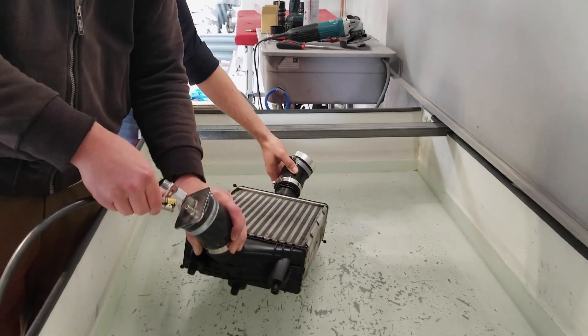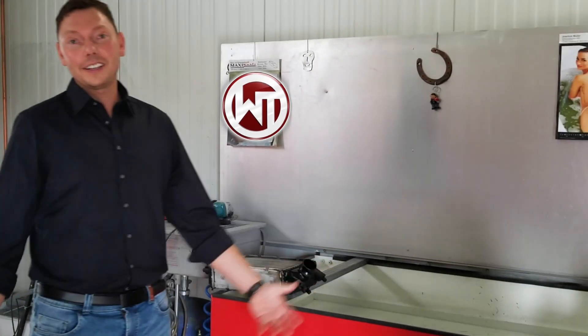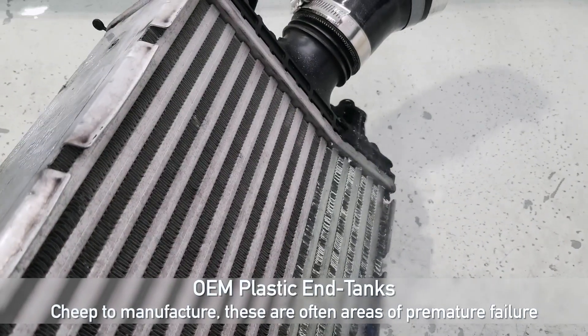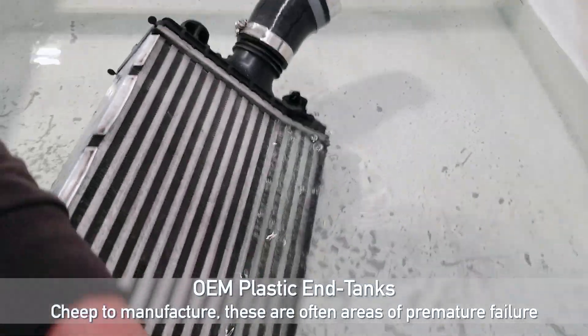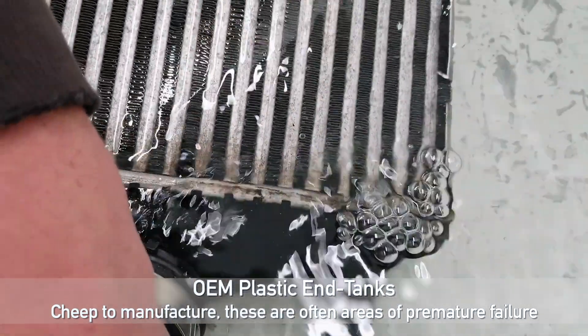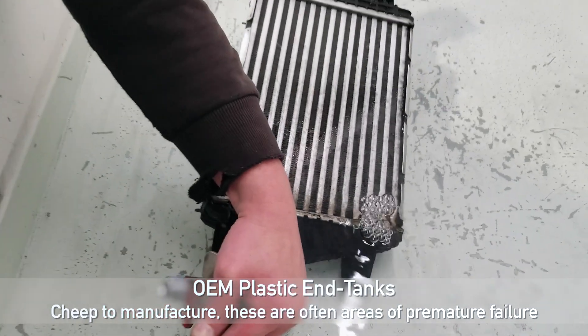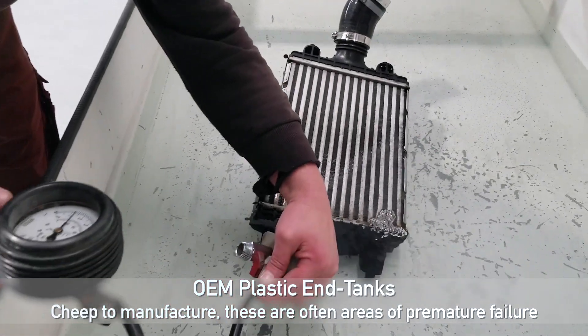So let's check out the quality control over here — this is really, really cool. One of the major things we do in quality management is the leak test, of course. That's the main thing. If the intercooler is not sealed and there are some leaks, then we get a huge problem. To check this, we have a tub here with water inside. We close both sides, bring air into the system, then drown it in the water and see if there are bubbles or not.